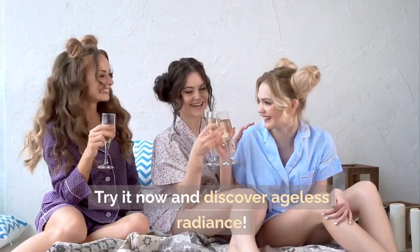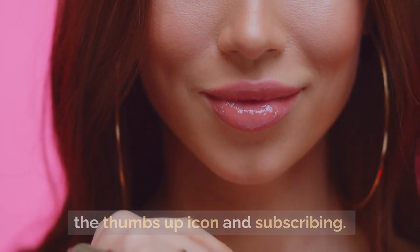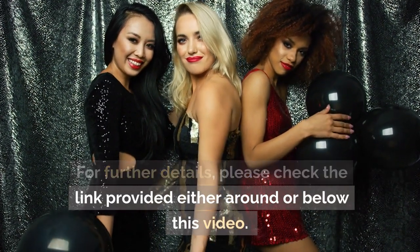Try it now and discover ageless radiance. Kindly show your support by clicking the thumbs up icon and subscribing. For further details, please check the link provided either around or below this video.